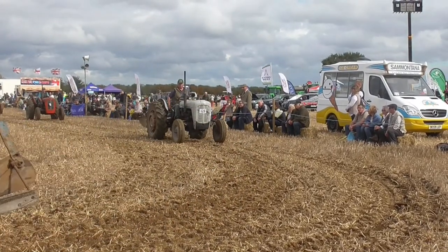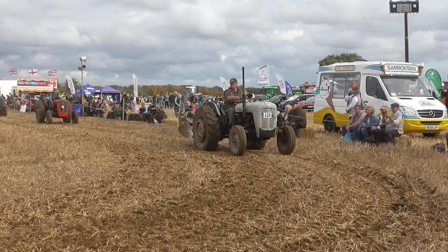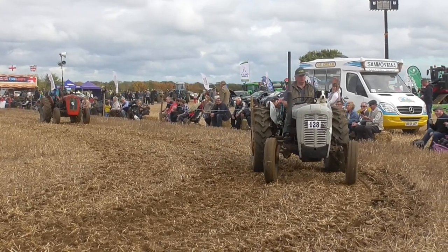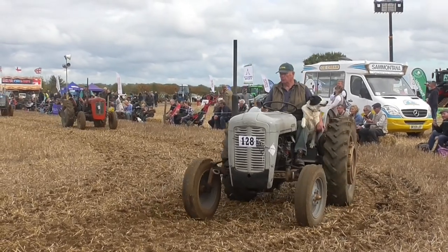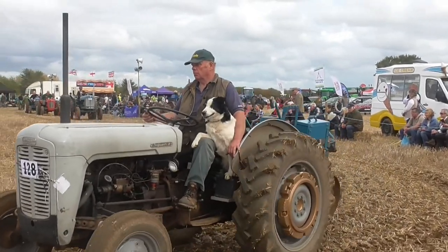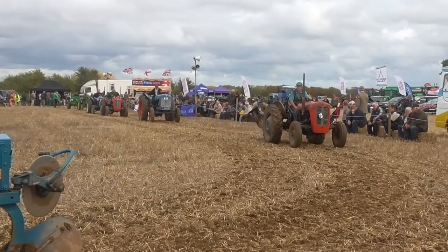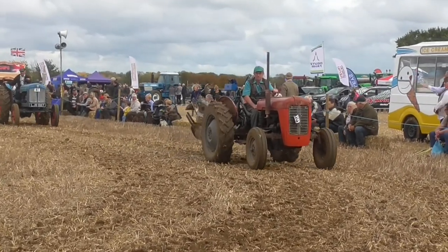Behind that, at the top corner of the arena, is the Massey 65 tractor. This was originally the Massey Ferguson 40 in the States. They took the pressings and brought them over here and put a British Turkish diesel on, producing a very useful tractor. At that time, 50 horsepower was considered a big tractor.